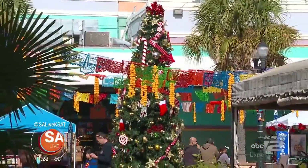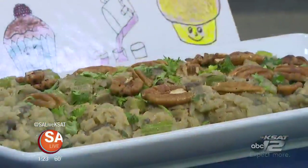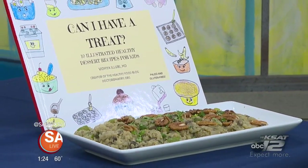Just two days away till Thanksgiving. Gotta get your recipes together, and not only is it turkey time, but did you know that November is Diabetes Awareness Month? Dr. Vadia Lurie is here with University Health Systems.